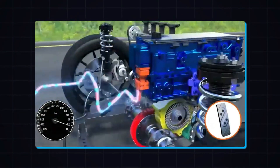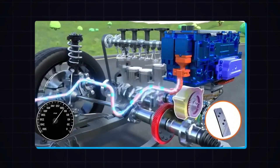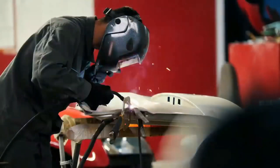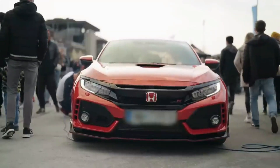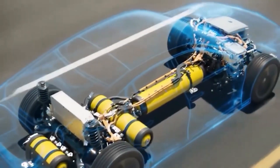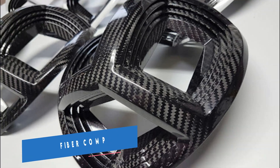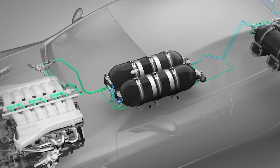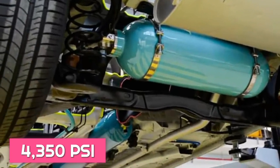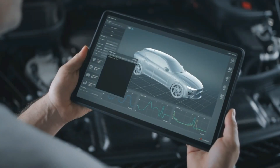The air engine operates on a simple yet ingenious principle, using compressed air to drive a piston or turbine, which then powers the vehicle. This concept, while not entirely new, has been refined and optimized by Honda for mass market use. Compressed air storage uses high-capacity air tanks made from lightweight and durable materials such as carbon fiber composites, storing air at pressures exceeding 300 bar (around 4,350 psi). These tanks are designed to withstand high pressures while minimizing weight to enhance vehicle efficiency.